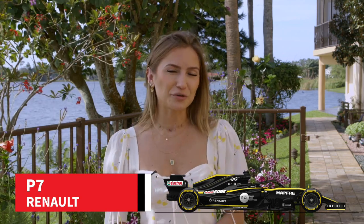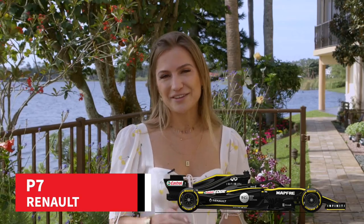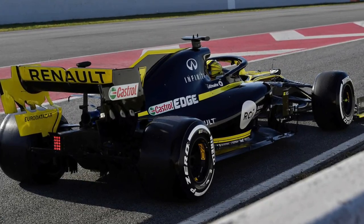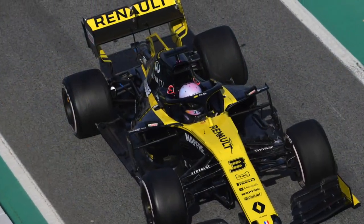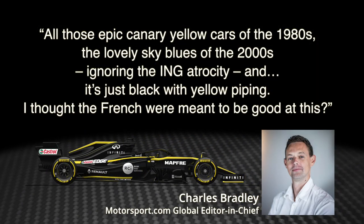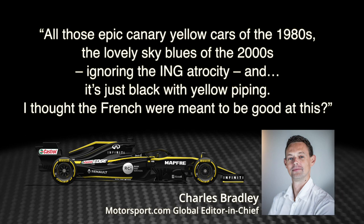Moving on to P7, we have Renault, a team who finished fourth in the Constructors' Championship last year, but didn't quite score as many points on our poll as they did on track. It retains its predominantly black livery for a second season, but Motorsport.com's global editor-in-chief Charles Bradley is not a fan and wanted a more classic colour scheme harking back to its glory days. He says: all those epic canary yellow cars of the 1980s, the lovely sky blues of the 2000s — ignoring the ING atrocity — and it's just black with yellow piping. I thought the French were meant to be good at this. Sacre bleu, Charles.